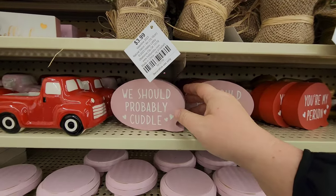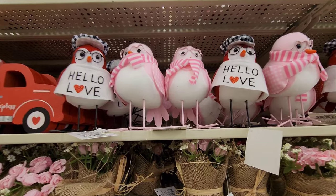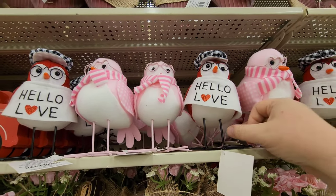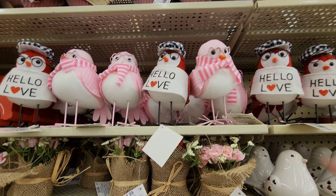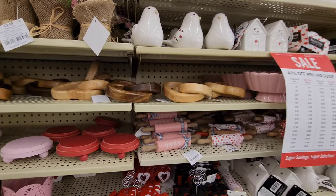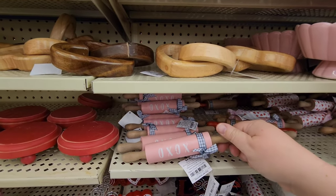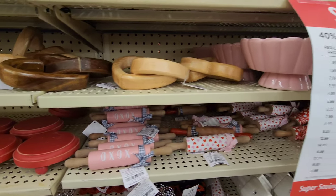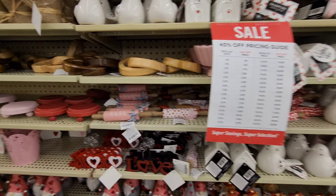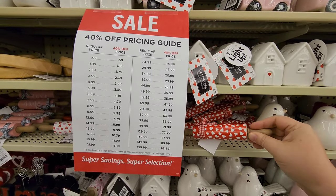'We should probably cuddle' - that's what I say all the time! Cute little birds with a little scarf on. They have little tiny rolling pins that say 'XOXO' - something to decorate your kitchen with, or you can make little tiny cookies with those.